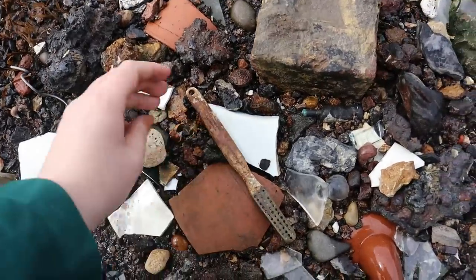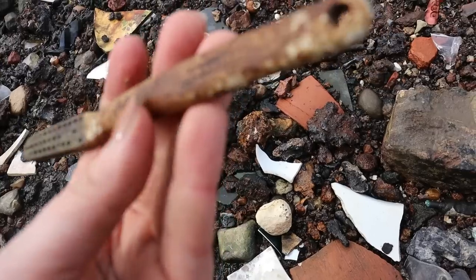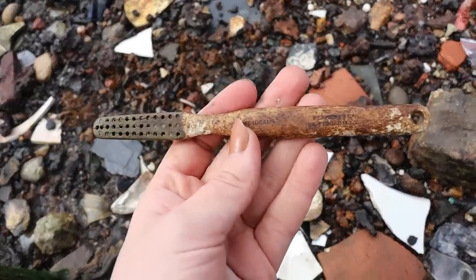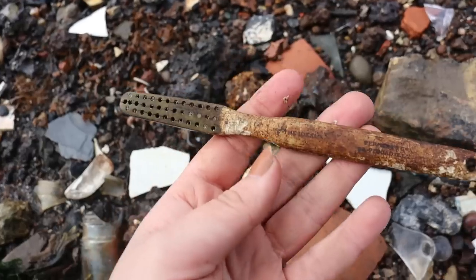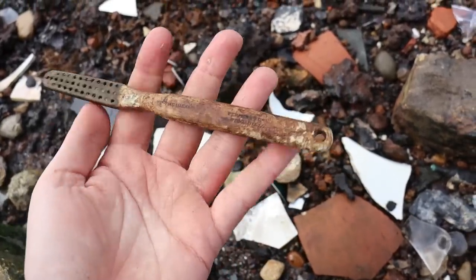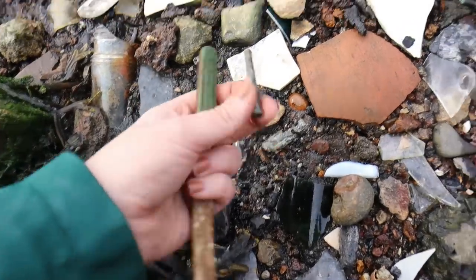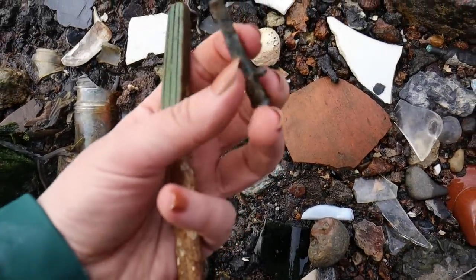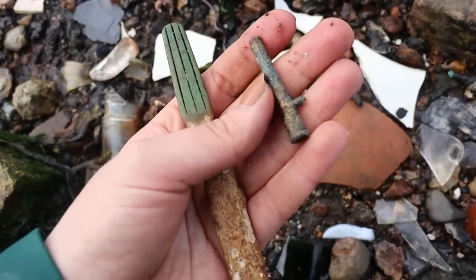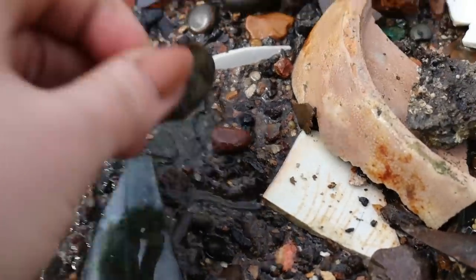I can see from here that this one does have writing on it — The Ideal, something and Co., 90 Piccadilly. Maybe it'll be a brush story this week instead of a shard. There's also this underneath it — is that part of a toy? Is it like a cannon or a bazooka or something?